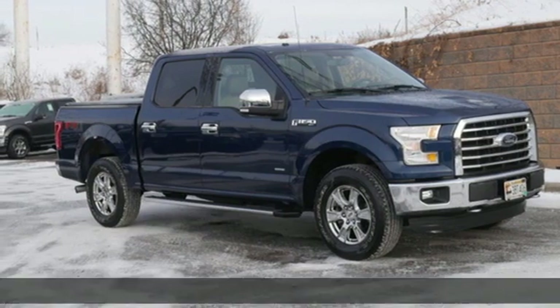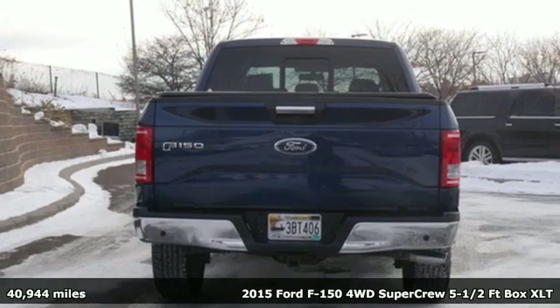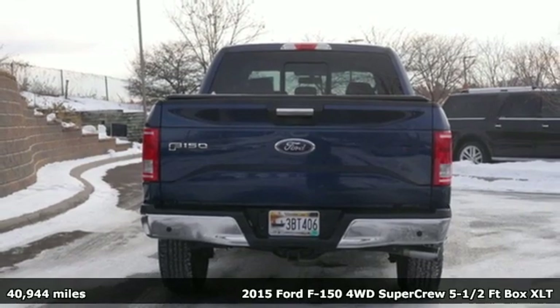Here's a 2015 Ford F-150. Built on tradition, built to last. Ford.